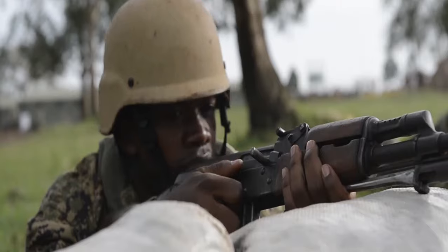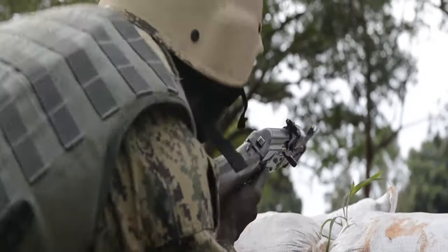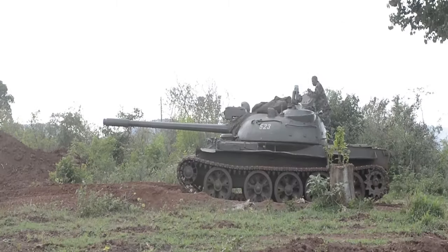The objective of this training is to get Battle Group 22 ready for deployment. Everything from weapons qualification, to command staff operations, to mortar firing and expertise, to tank operations.